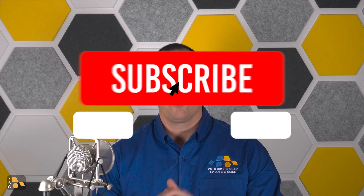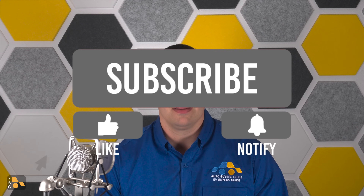Thank you so much for watching. Any other thoughts, questions, comments, or concerns, go ahead and leave those down in the comment section below. Until next time, see you down the road.